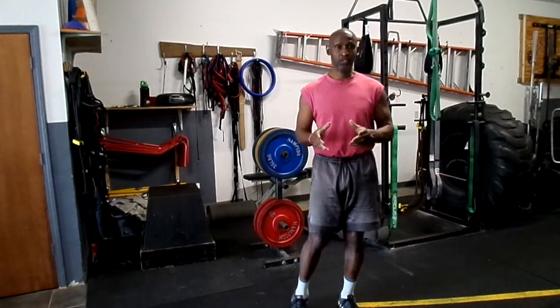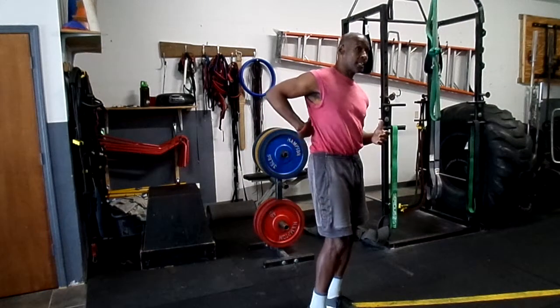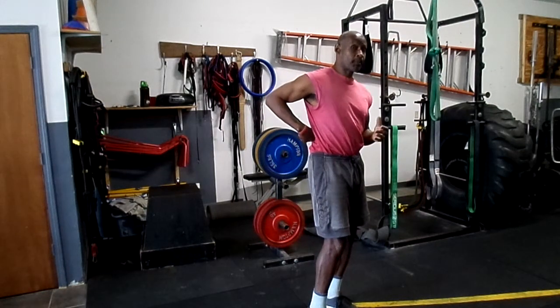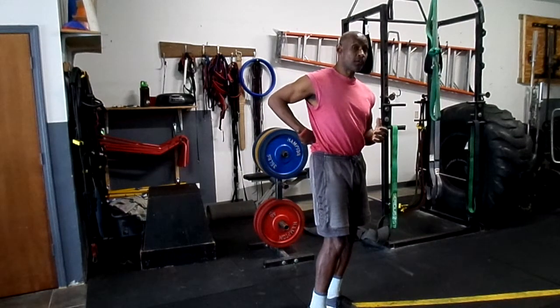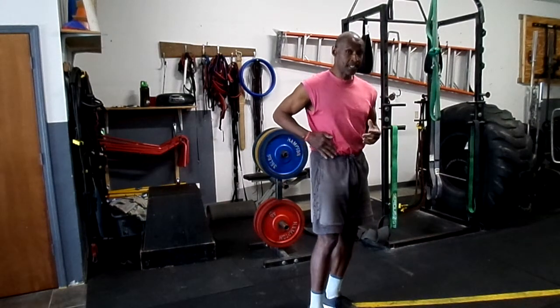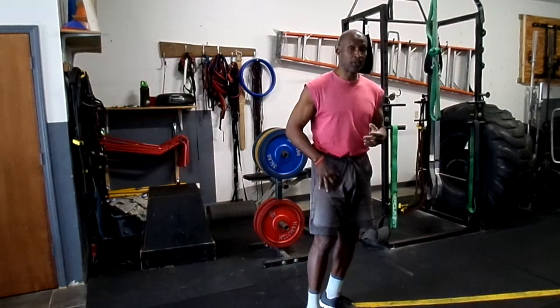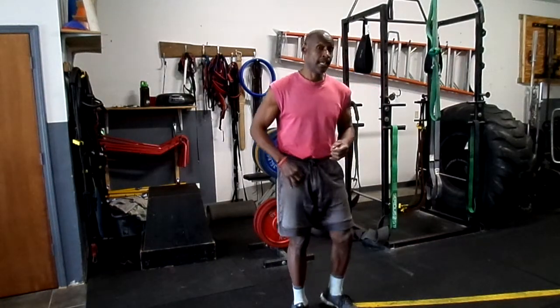There is a pair of muscles: one is called the iliacus and one is called the psoas. These two muscles combine together and come off T12 through L5 of the spine, wrapping around and connecting down into a small protrusion on the femur bone called the lesser trochanter.